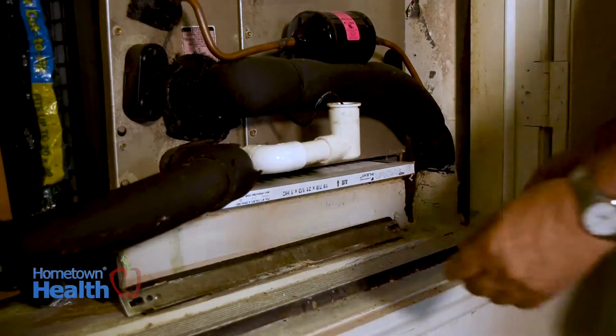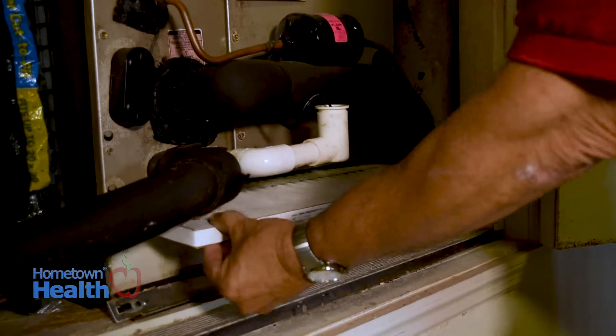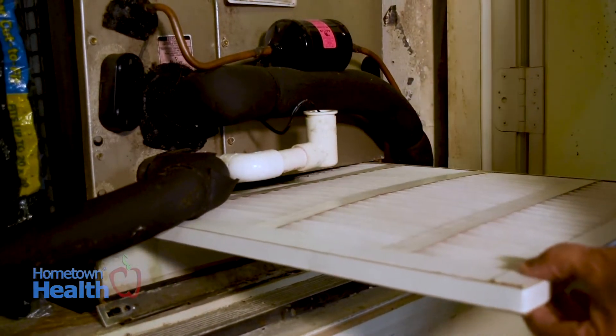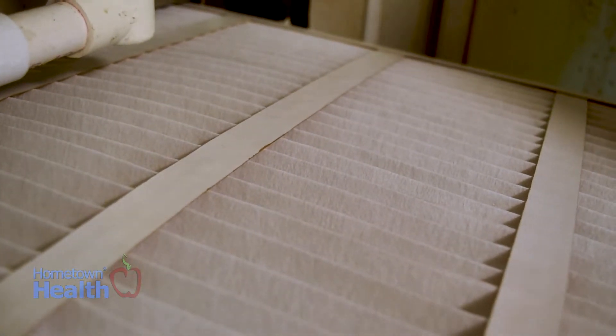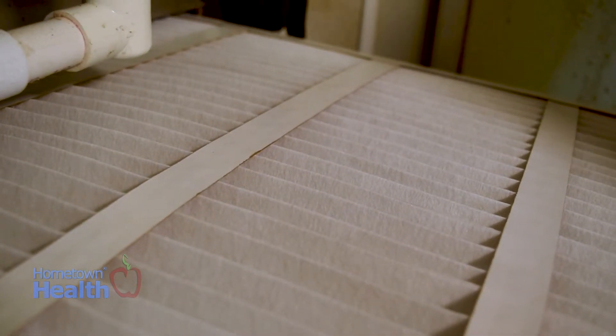This is the air handler. The air handler is what cools your home. Air comes through the air handler, through compressor coils, and runs cold air back to the house, taking moisture out of the air. It all goes through a filter. Every 30 days or every 90 days, depending on the type of filter you have, you should change the filter to ensure nice, clean air.